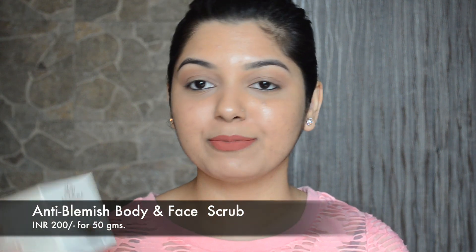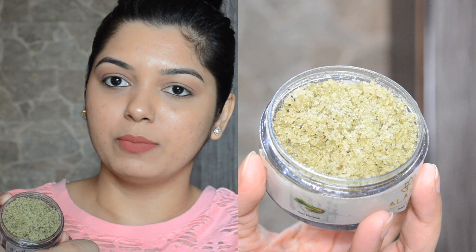The next product is one of my favorites because it smells absolutely heavenly — it's their Anti-Blemish Body and Face Scrub, priced at 200 rupees for 50 grams, which is not bad at all. It's a lemongrass scrub and it smells so amazing, relaxing, and soothing. The granules are a little coarse, so you want to be gentle when using it, otherwise it might aggravate acne or irritate your skin.